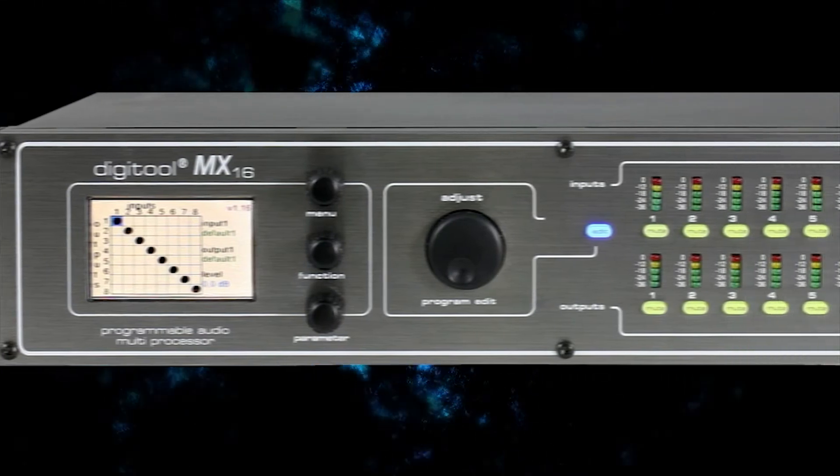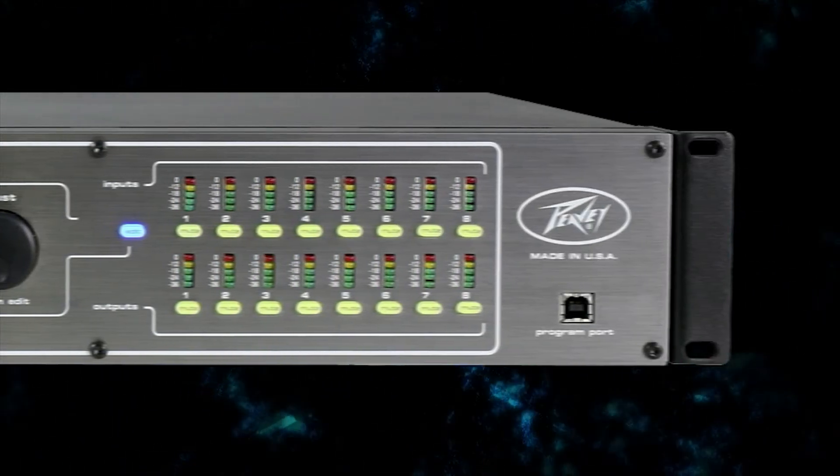The front panel features an illuminated color display, input and output channel mute switches, and function and parameter controls.